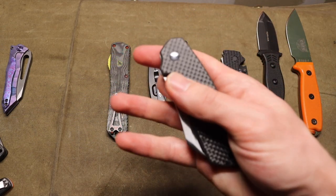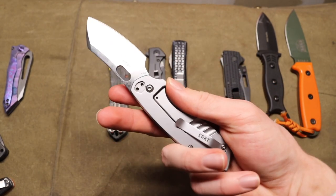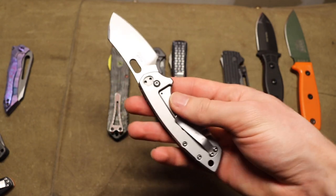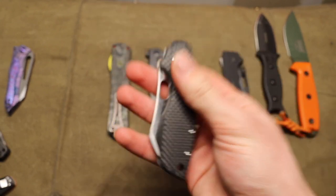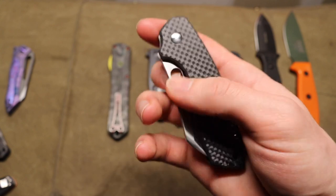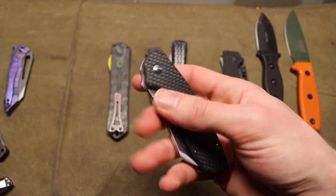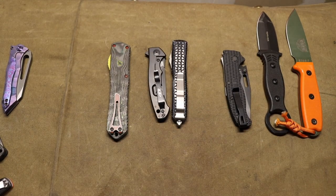Let's talk about CRKT — Columbia River Knife and Tool. This is my large Pilar with a flipper delete and a full carbon fiber Flytanium show scale, so it's a little bit custom. I personally like it. The flipper delete doesn't bother me because it has a really good hole for flicking, and being on bearings it's pretty darn smooth and really flies out of its closed position.